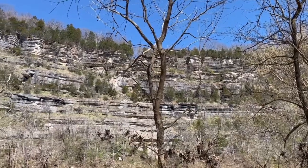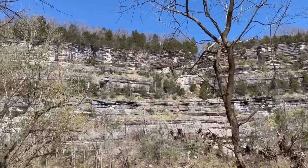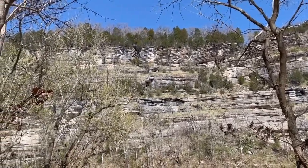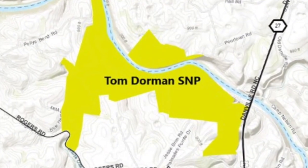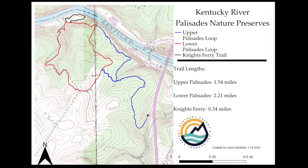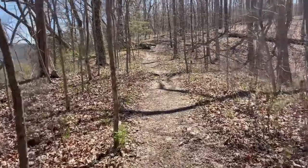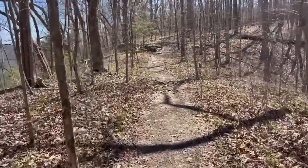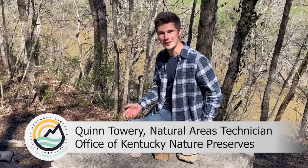Today we will look at a state nature preserve in the Bluegrass region — Tom Dorman — and we will examine some of the most interesting geology the Bluegrass region has to offer. At over 900 acres and four miles of hiking trails right on the Kentucky River, Tom Dorman is a beautiful preserve to immerse yourself in nature and look at cool rocks.